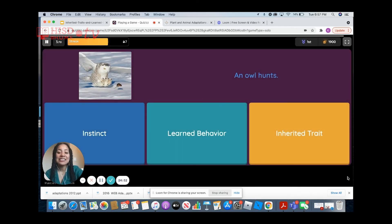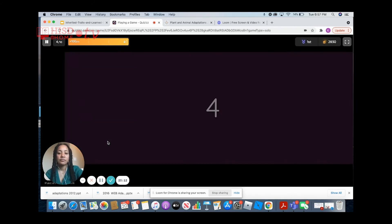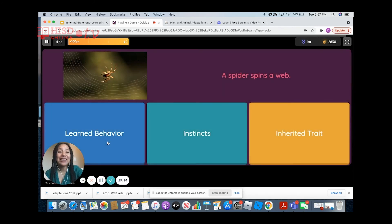An owl hunts. Would this be an instinct, a learned behavior, or an inherited trait? An owl being able to hunt is something they already know how to do — so this is an instinct. A spider spins a web. Just like being able to hunt, spiders know how to make those webs — so this is also an instinct.